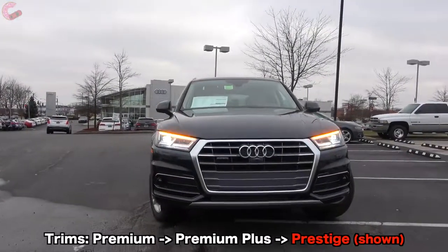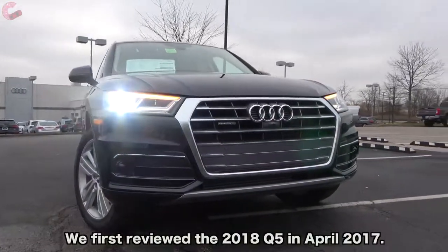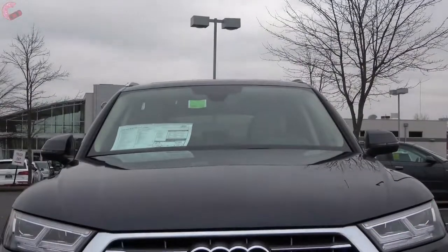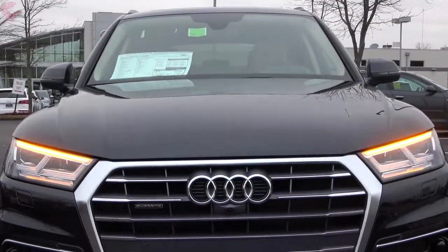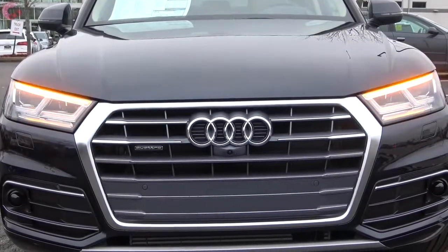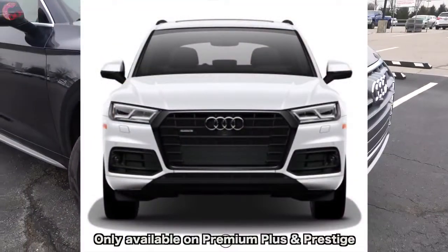Starting out on the outside, even though it's been out for nearly two years, technically it's only been one model year, so there are no changes on this front. The vast majority of models will continue to come with the classic silver single frame grille, but for 2019 there is now an option of a black optic package which would black it all out.